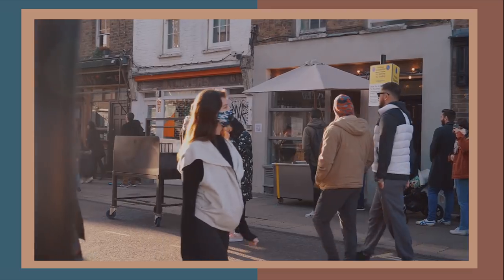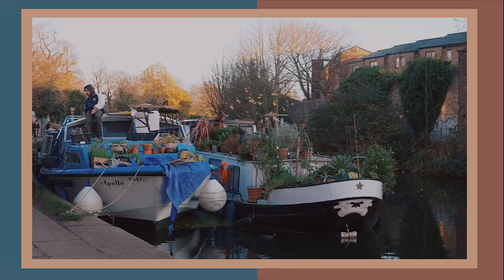Hello my loves, welcome back to the channel. Today I'm going to go for a walk around East London to show you what it's currently like, and I'm going to meet my friend Leah over there to go and see Broadway Market, London Fields, Victoria Park and also Regent's Canal.